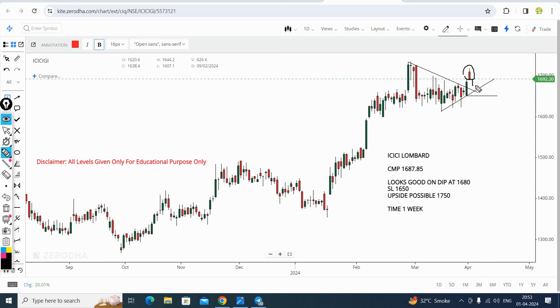If the rally continues, it will be a buying opportunity. The CMP is 1688. Now you can buy at CMP; we will give a position at around 1680. The stop loss is 1650 and the target is 1750.